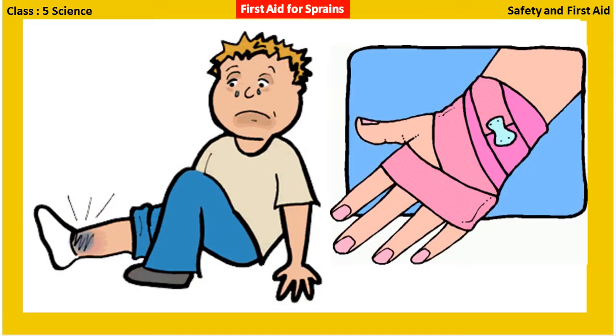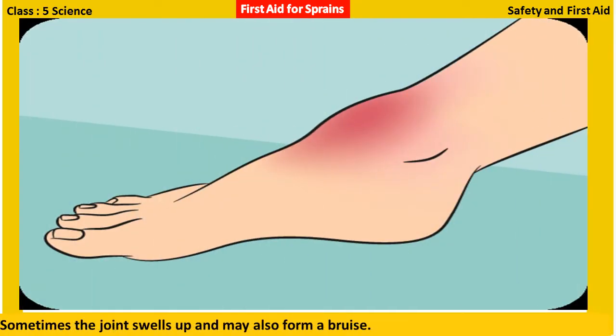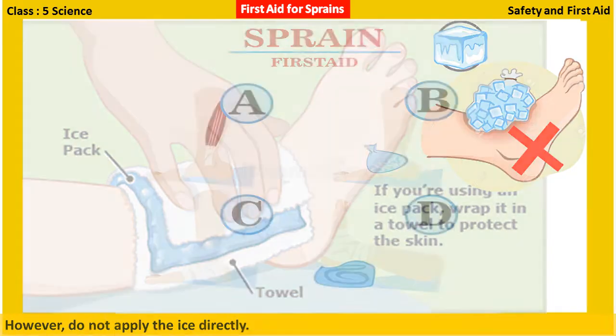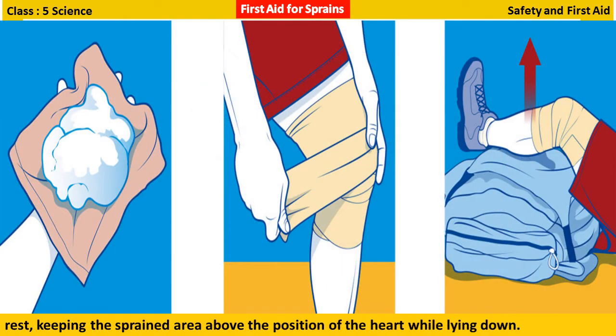First aid for sprains: A sprain generally occurs around wrists and ankles when they are suddenly twisted. Sometimes the joint swells up and may also form a bruise. In such cases, make the person sit in a comfortable position and apply an ice pack to the area. However, do not apply ice directly. Then carefully bandage the swollen area to limit movement. The person should rest, keeping the sprained area above the position of the heart while lying down.